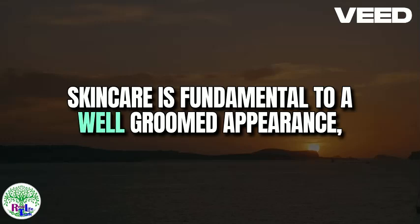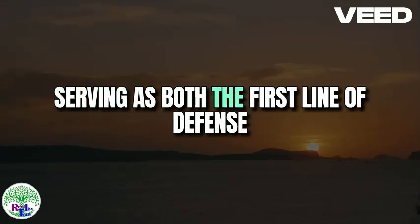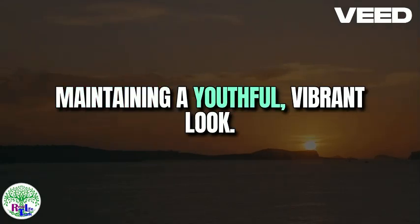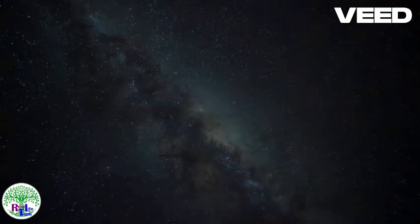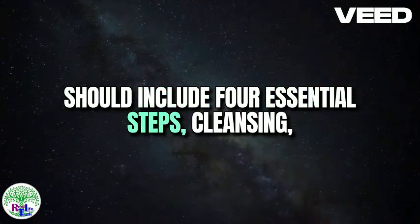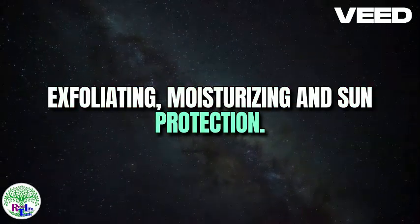Skincare is fundamental to a well-groomed appearance, serving as both the first line of defense against environmental stressors and a key element in maintaining a youthful, vibrant look. A tailored skincare routine for men should include four essential steps: cleansing, exfoliating, moisturizing, and sun protection.